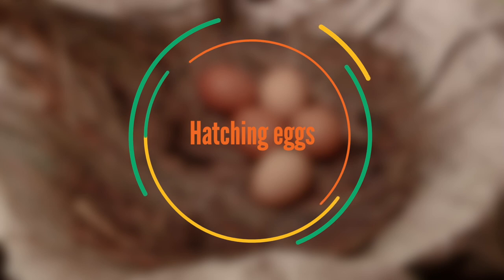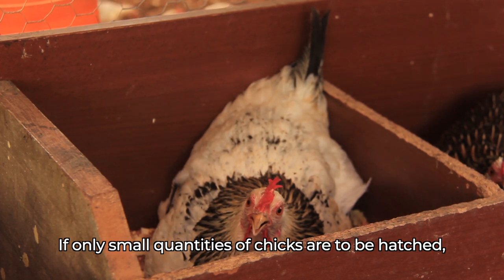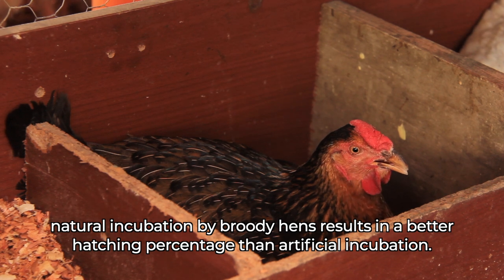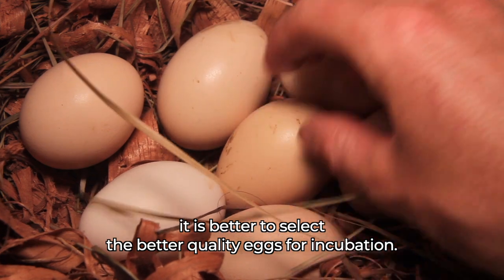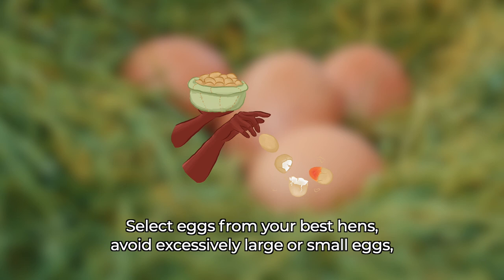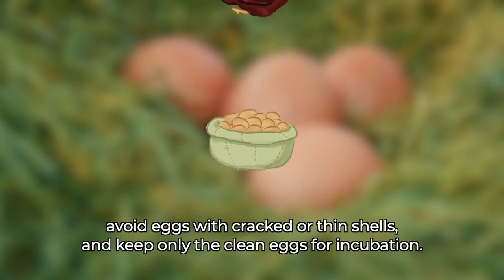If only small quantities of chicks are to be hatched, natural incubation by broody hens results in a better hatching percentage than artificial incubation. Since you do not need all eggs to produce chicks, it is better to select better quality eggs for incubation. Select eggs from your best hens, avoid excessively large or small eggs, avoid eggs with cracked or thin shells, and keep only clean eggs for incubation.